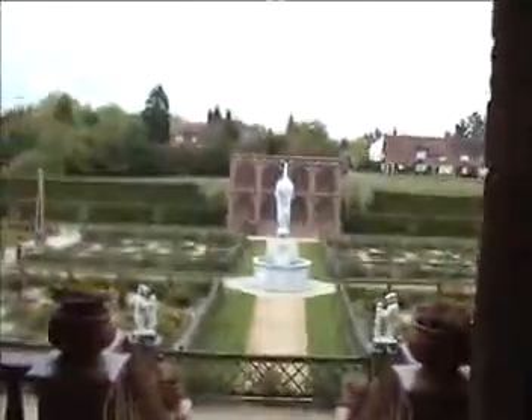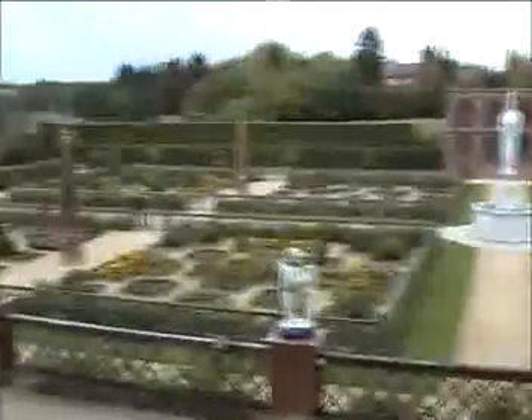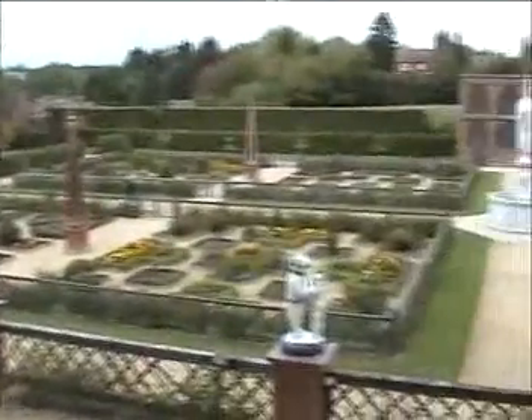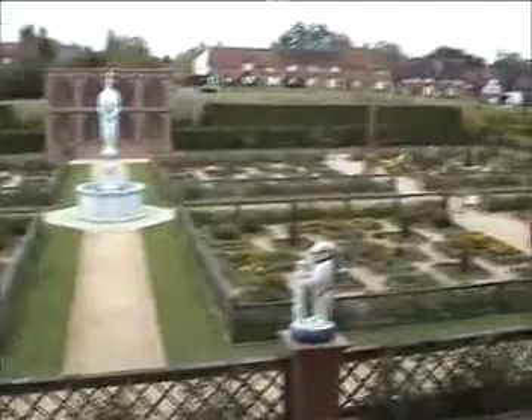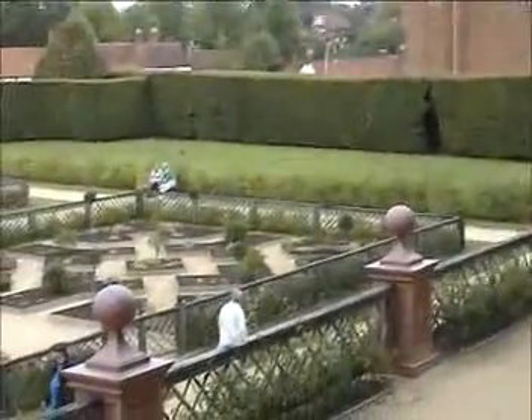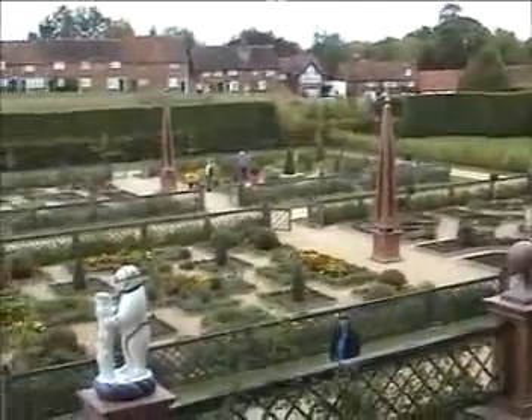We've got a reproduction of the Elizabethan garden. How about that then, guys and girls? This is a faithful reproduction of the garden that Robert Dudley had created for Elizabeth I.